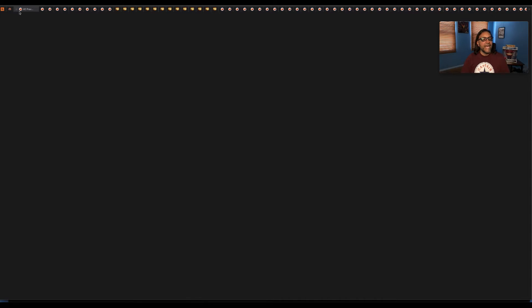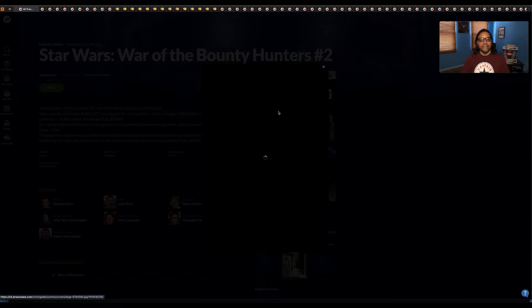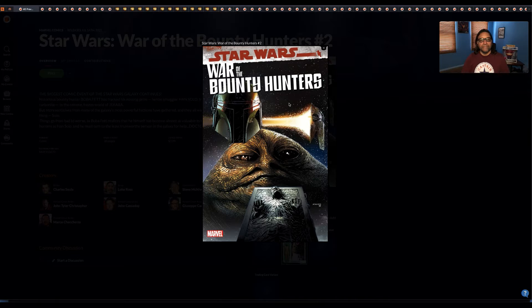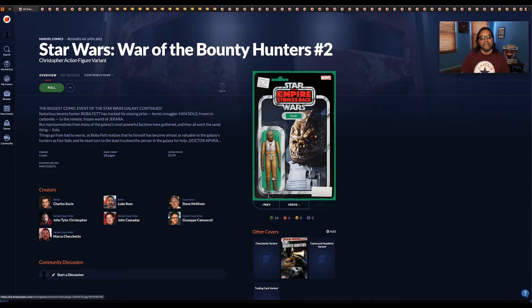Next we have Star Wars: War of the Bounty Hunters number two. This is the main cover — I like this cover, I think I might get this one. That's Boba Fett, Han Solo, and Jabba the Hutt. Here's cover number two — it's a Christopher action figure variant.